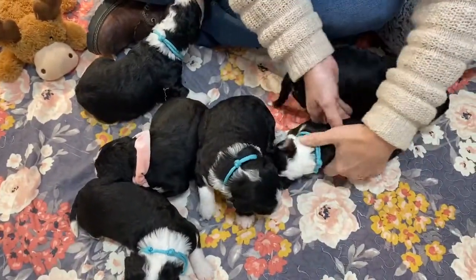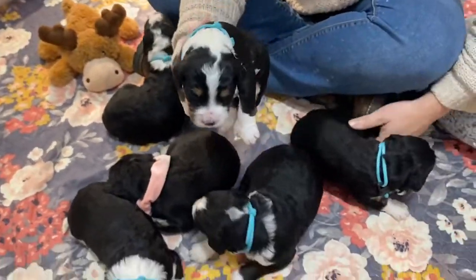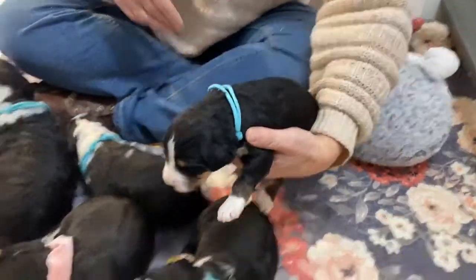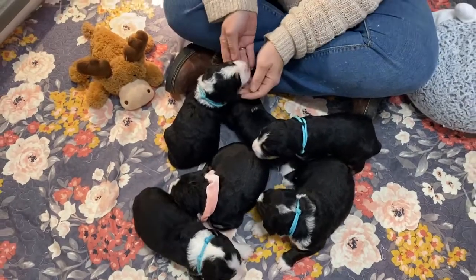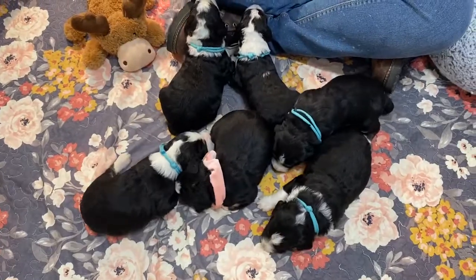So this is Jasmine's litter — gorgeous puppies. And her last little boy here. They're just starting to move around a little bit. Have a great week!